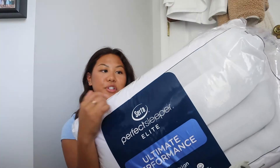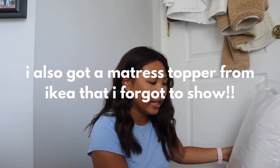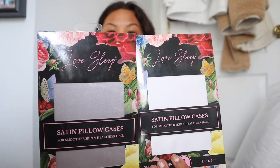Lastly for my bedding, I just have some pillows. This is a set of two standard pillows by the brand Serta. I also have two sets of satin pillowcases, because satin pillowcases are really good for your hair and your skin. These are from TJ Maxx — I got one in white and one in gray.